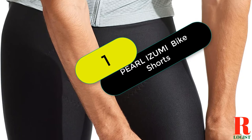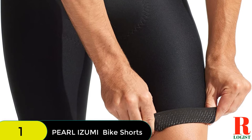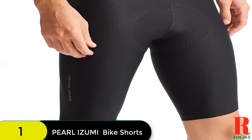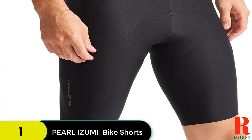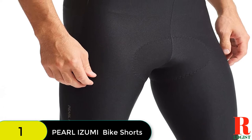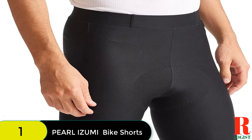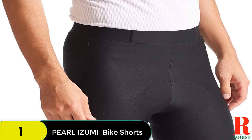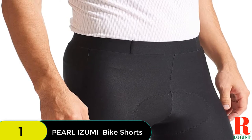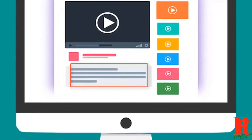Starting at number 1 on our list, we have the Pearl Izumi Men's Pro Short. These bike shorts feel luxurious, as they should for $175. The chamois 3-layer core has the right blend of give and density, and a free-floating top sheet increases next-to-skin comfort. The 7-panel construction keeps seams off high-rub areas and allows the shorts to conform better to your hips and legs. The soft silicone leg grippers keep the shorts in place without being constricting. Check out the description for more information and the latest price.